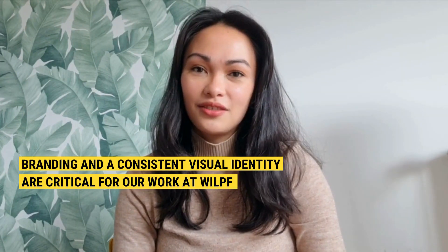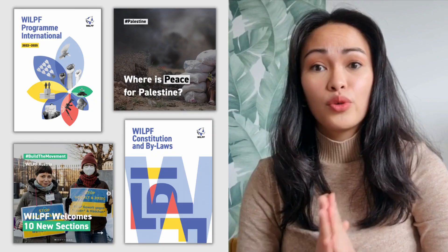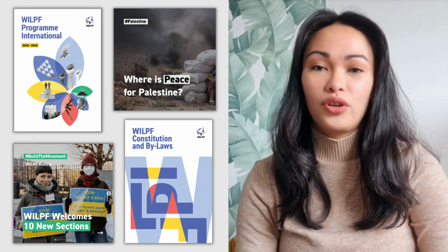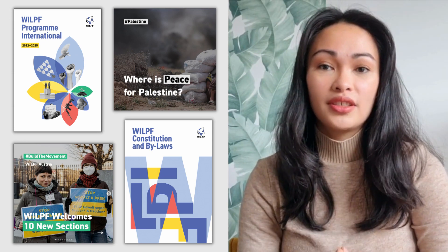Branding and a consistent visual identity are critical for our work at Wilf. The way we represent ourselves through our print and digital materials leaves a lasting impression on how our audiences perceive us and distinguishes us from other organizations. It's not just about the visual aspects, however — it's also about using coherent language and knowing how to engage with our audiences.